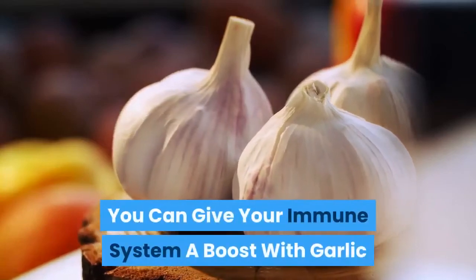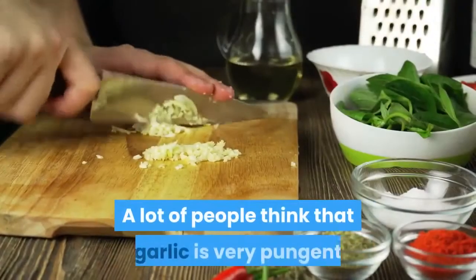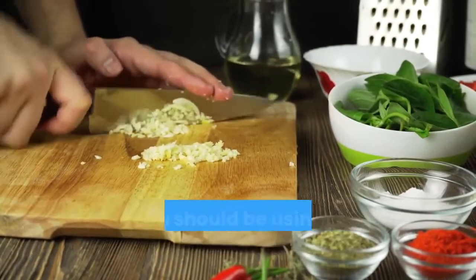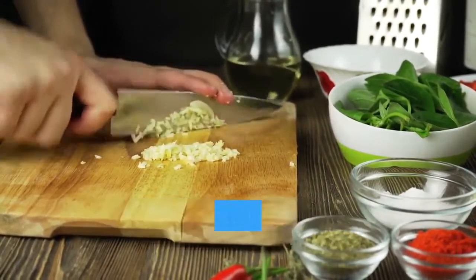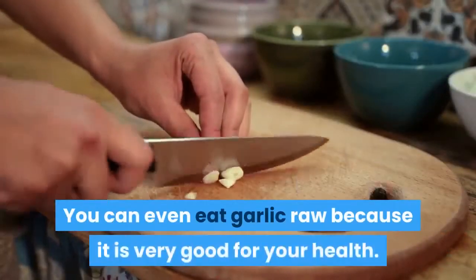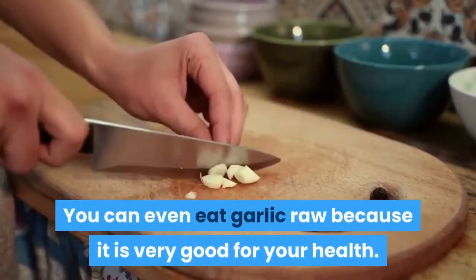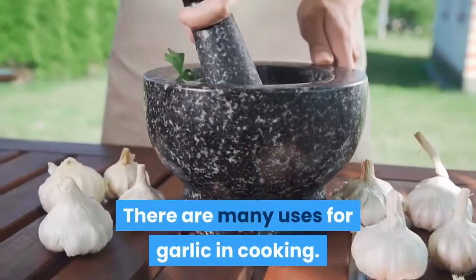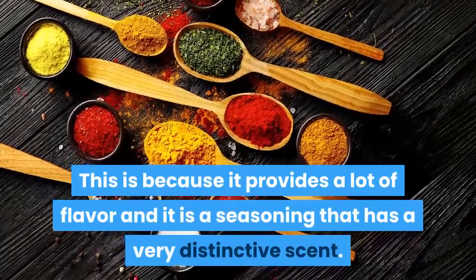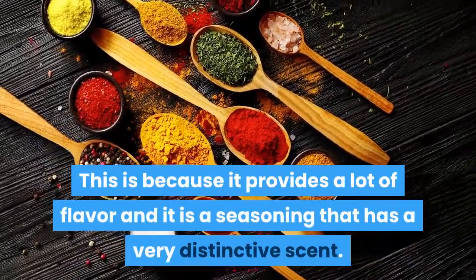You can give your immune system a boost with garlic. A lot of people think that garlic is very pungent and even a little bit gross, but the truth is that you should be using it a lot more in your cooking as it is an essential herb for your immune system. You can even eat garlic raw because it is very good for your health. There are many uses for garlic in cooking, as it provides a lot of flavor and is a seasoning with a very distinctive scent.